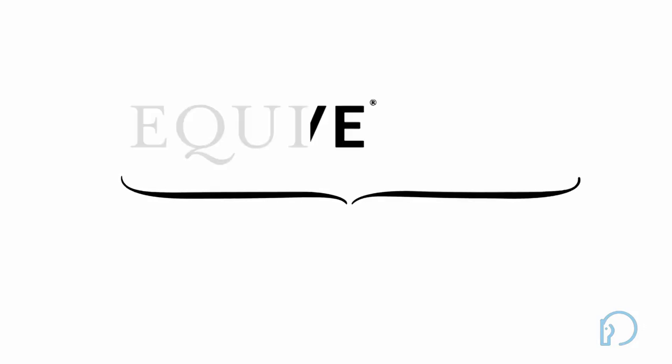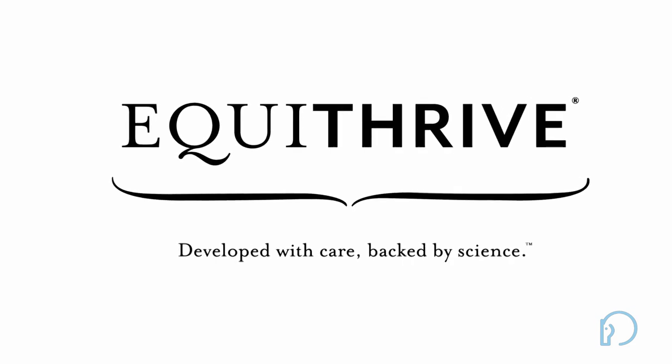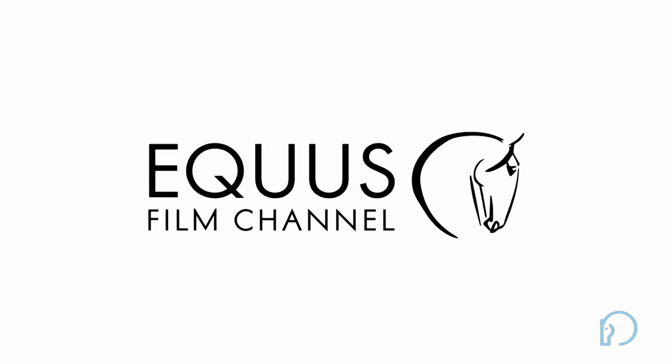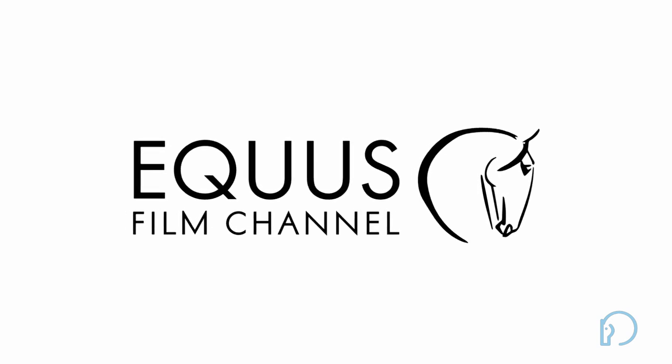So that's our show for the week. We hope you're laughing with us and not at us — but, you know, we'll take either one. This week's show is brought to you by Equithrive: developed with care, backed by science. And Equus Film Channel: horse films live here.